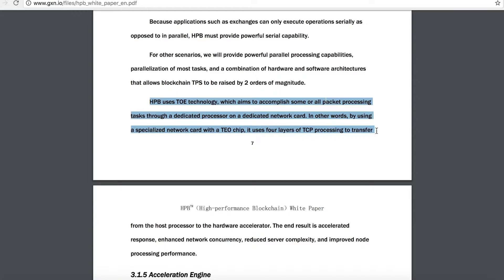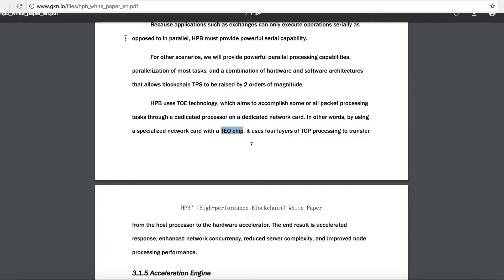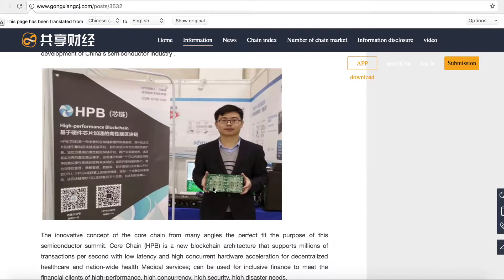HPB have realized that the solution to this problem cannot be limited to software alone. So they're developing a special hardware-accelerated network card known as a TOE chip — the TCP/IP Offload Engine. This TOE chip is capable of supporting millions of transactions per second, making this a chip-driven blockchain platform. And this is what the chip looks like, right there.